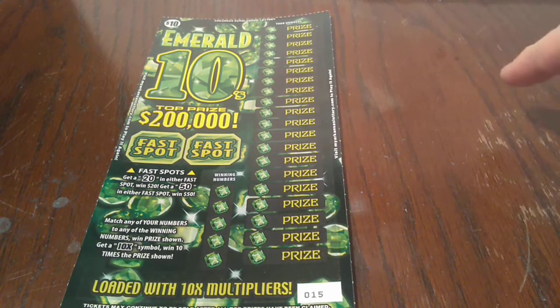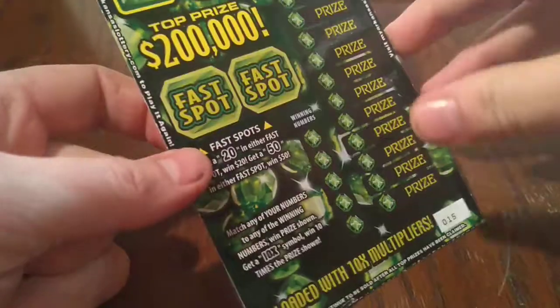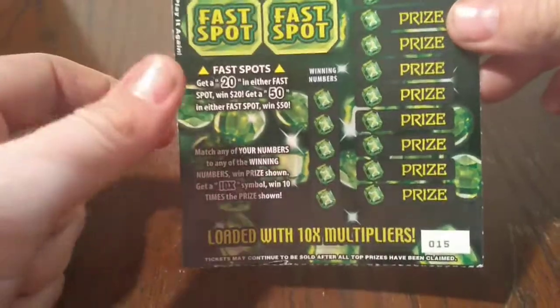Hey YouTube, this is Just the Scratcher and I'm back with you again for another scratcher video. We do this every day, so if you're new to the channel, please hit that subscribe button and come join us for our search for big wins on our first claimer.